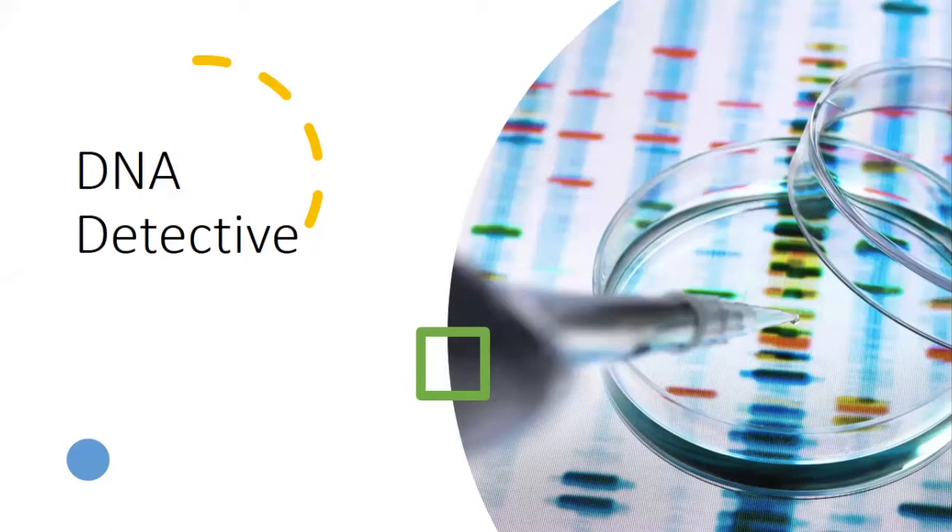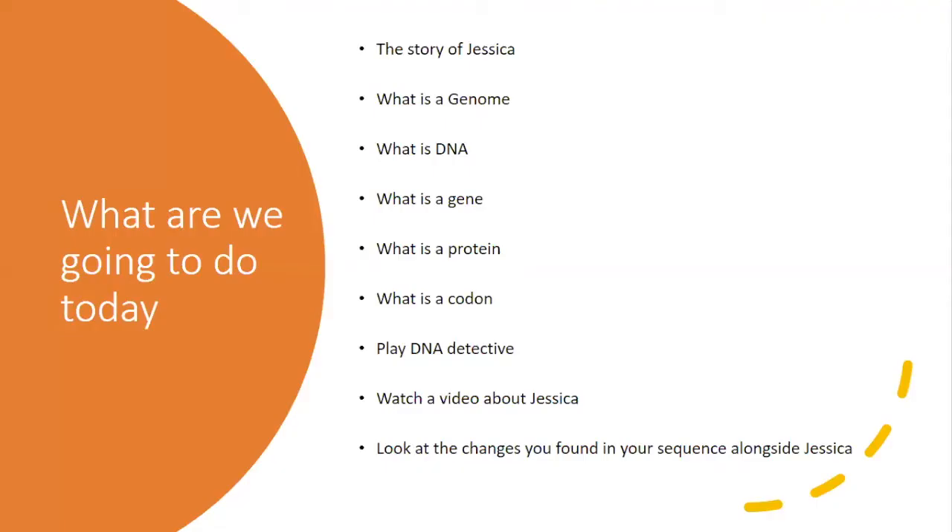Hello and welcome to our genetics activity based learning. Today you're going to take on the role of a detective — not just any detective, but a DNA detective. There is an accompanying activity sheet that you will need towards the end of this video, so make sure that you have it printed out or available on your screen. You can pause or rewind this video at any point that you need to.